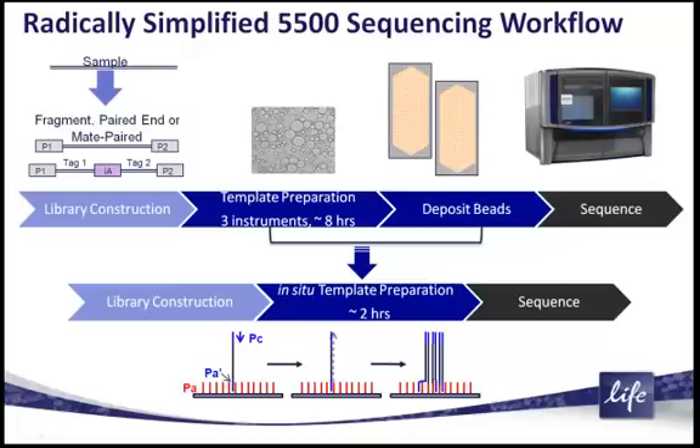and then placed onto beads, and then the beads get deposited, and then you sequence — we're actually bypassing those two middle steps completely. Your genomic DNA library constructs are added directly to the flow cell of the 5500, and the flow cell is generated in a new way that I will describe.